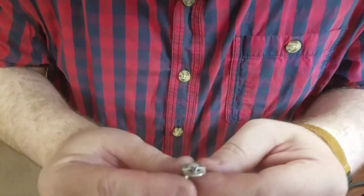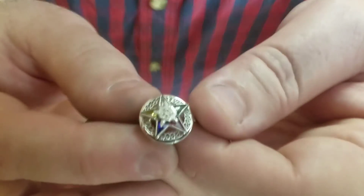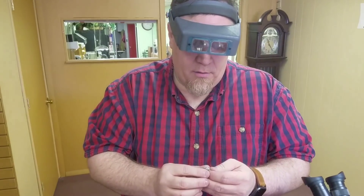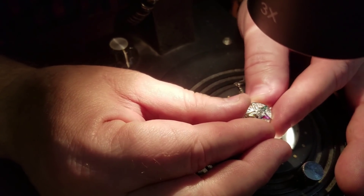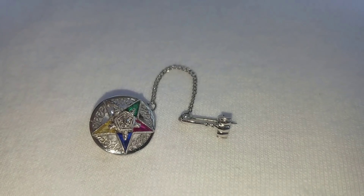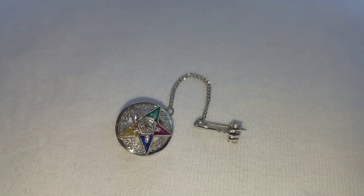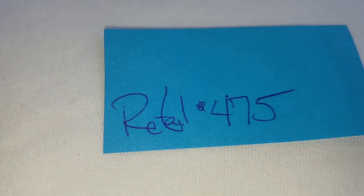This is an Eastern Star ladies pen in perfect condition with what appears to be a diamond in the center. The rest of the gemstones are semi-precious. The sapphire and ruby most of the time aren't real on these pendants, but the other semi-precious stones are, and there is a single cut diamond in the center. The Eastern Star pendant is absolutely beautiful, and if you want it, the retail value is $475.